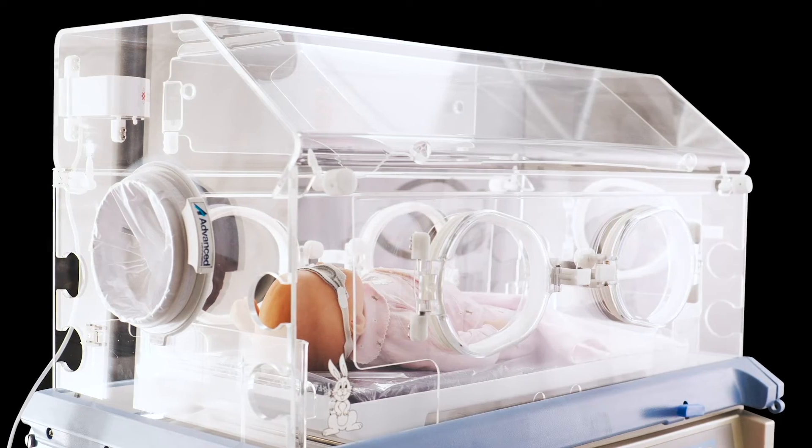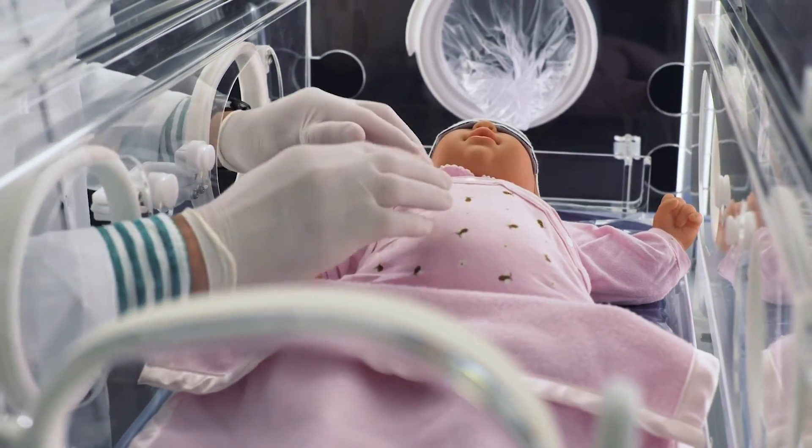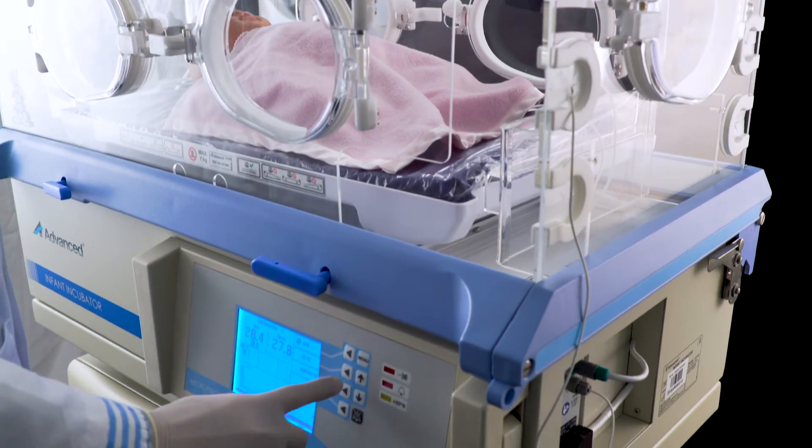The advanced A3186 Plus is a high-level alternative for the safe and reliable care of the newborn in neonatal care units.